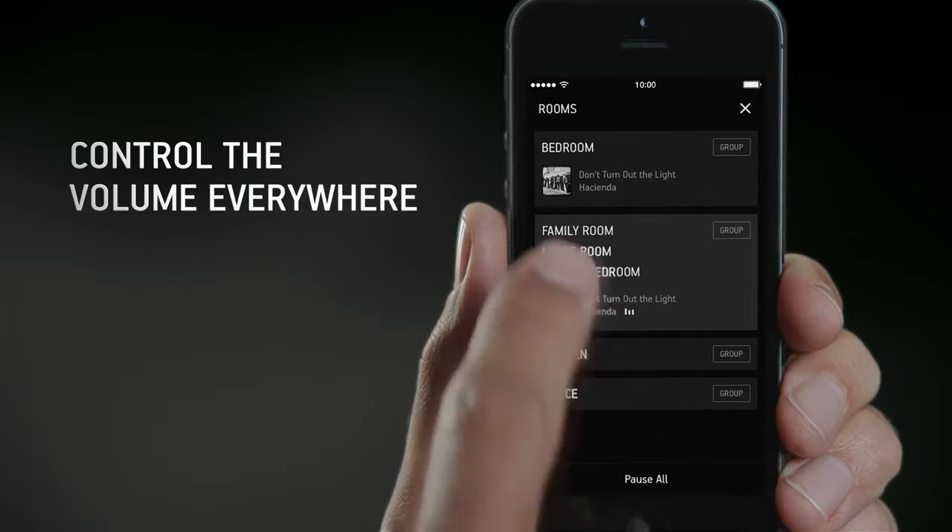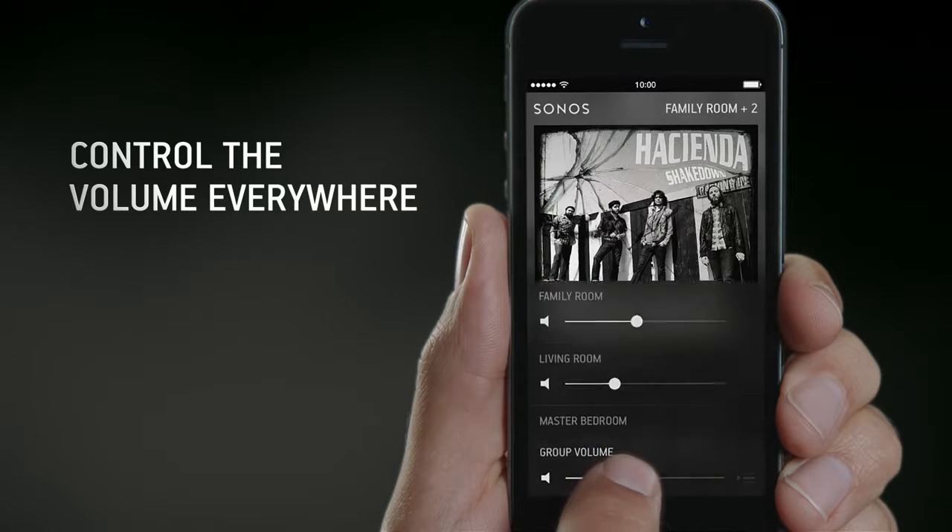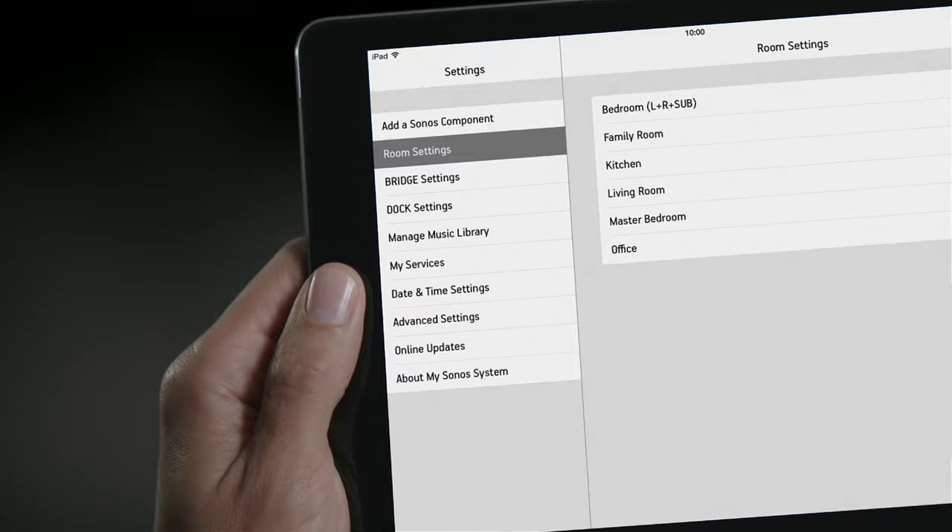Control the volume of each room individually or together from any smartphone, tablet, or device you prefer.